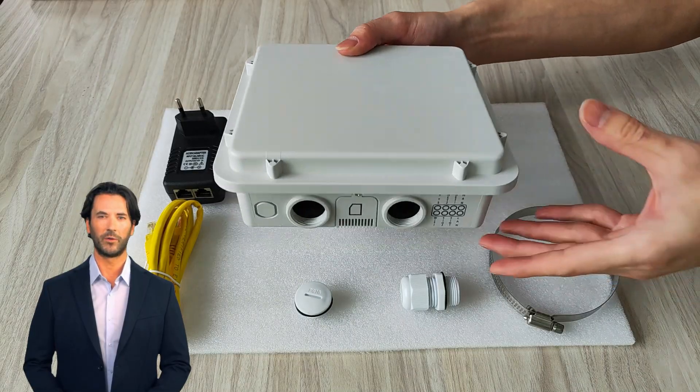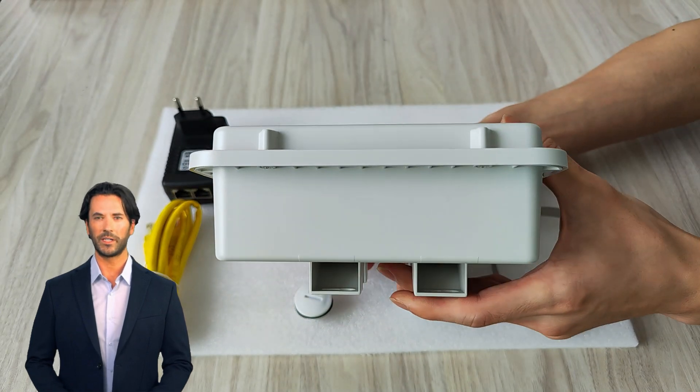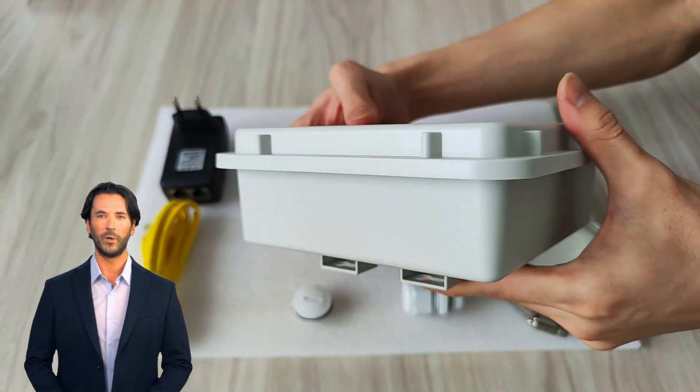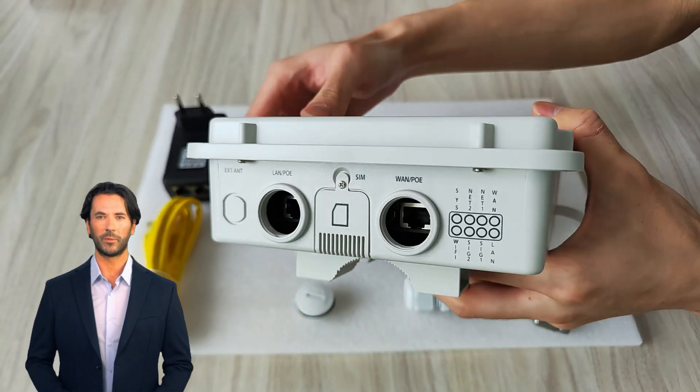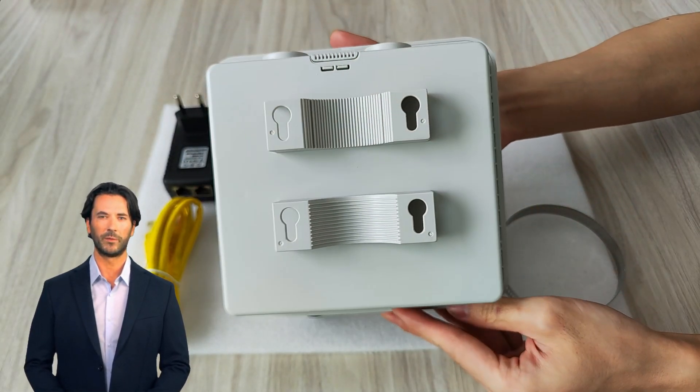ELINs H820QO 4G Industrial Router — built for modern connectivity, it provides stable and reliable network connectivity. It is not only a simple network device, but also your reliable partner in complex environments.